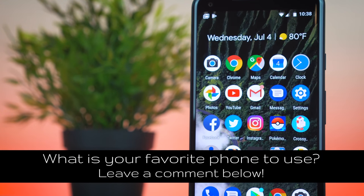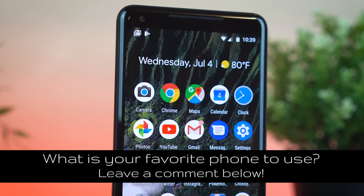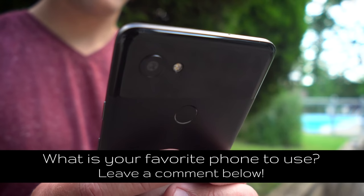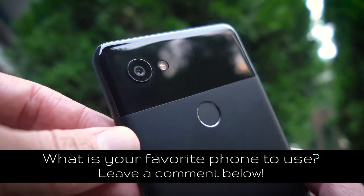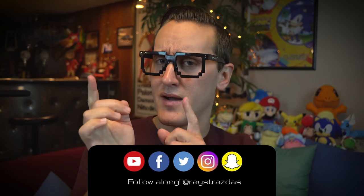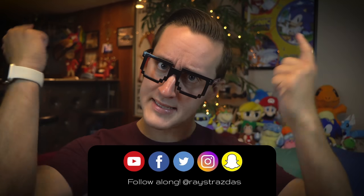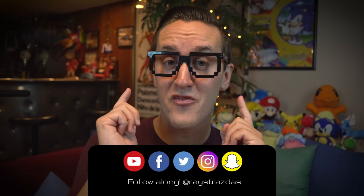Whenever I get cool things, I want to share them with you guys. So I really have to thank Verizon for sharing this phone with me so I can share it with you. You can actually find some pretty great deals on it now, and when the Pixel 3 comes out, probably even better ones will show up. Alrighty guys, that's about it for this video. Hope you guys enjoyed it — if you liked it, be sure to give it a thumbs up, and also subscribe for new videos coming your way every Thursday and Sunday. So many fun things coming your way. Until next time, I will catch you all later. Peace!